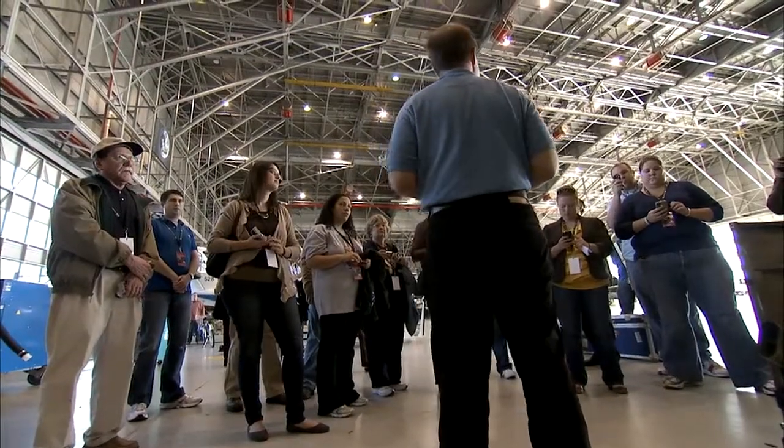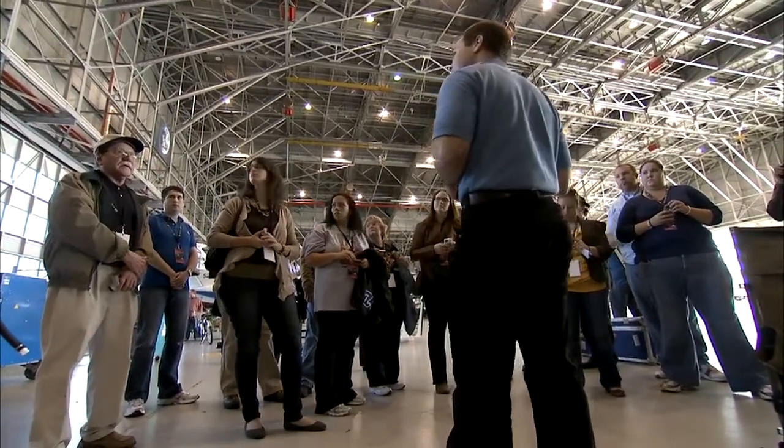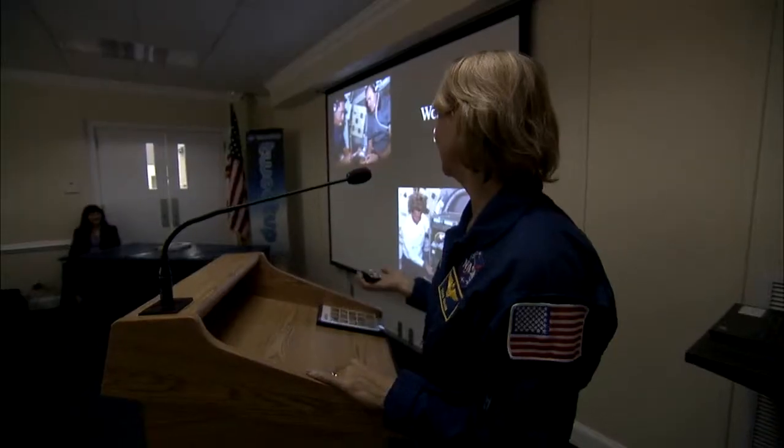The day-long adventure included not only a look at Langley Research Facilities, but also lunch with an astronaut — two-time shuttle veteran Susan Kilrain.